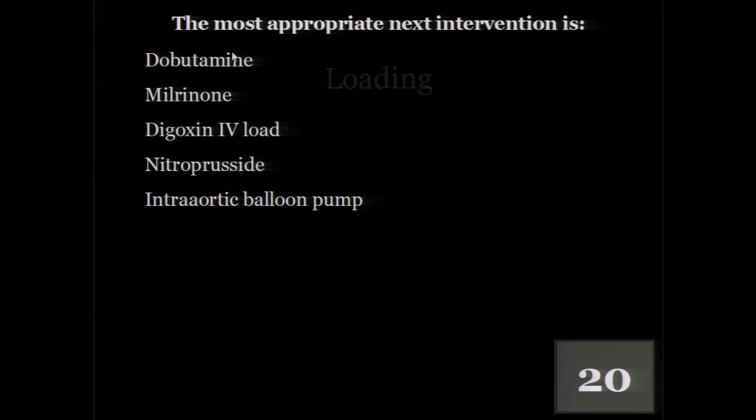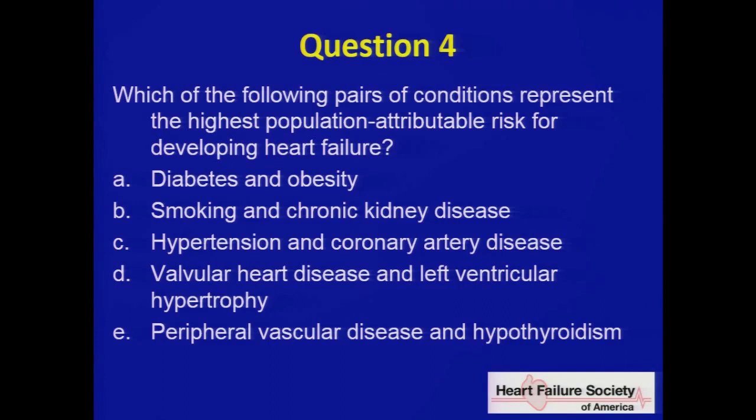Question four. Which of the following pairs of conditions represent the highest population attributable risk for developing heart failure? A) diabetes and obesity; B) smoking and chronic kidney disease; C) hypertension and coronary artery disease; D) valvular heart disease and left ventricular hypertrophy; or E) peripheral vascular disease and hypothyroidism. All of these contribute in some way — which one is the highest population attributable risk?